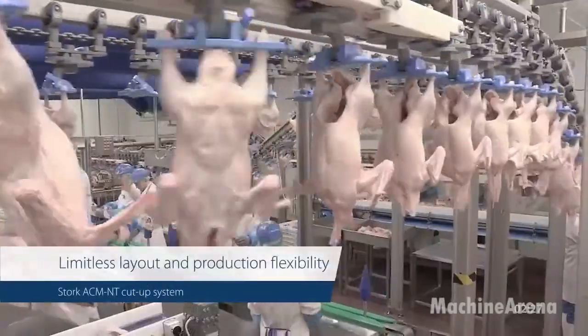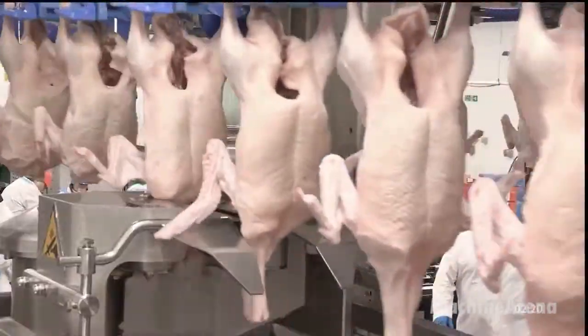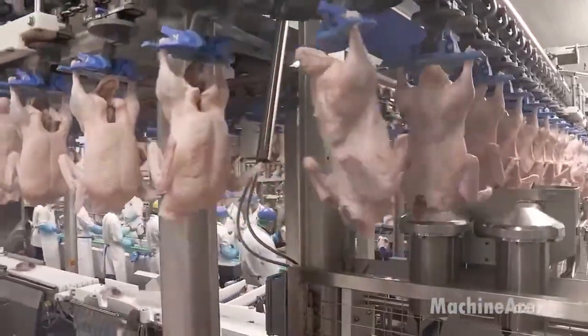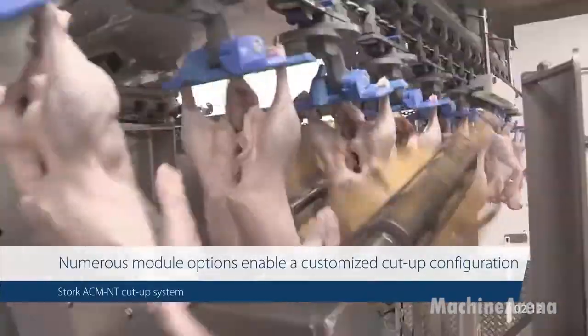Once evisceration and by-product separation are complete, the duck carcasses are chilled to reduce core temperature and maintain meat quality. Both air-chilling and water-chilling systems are commonly used depending on market requirements.